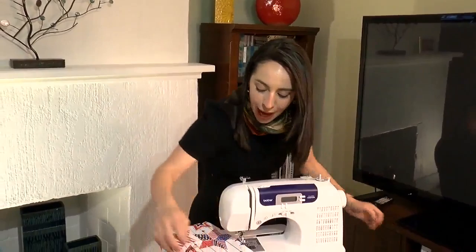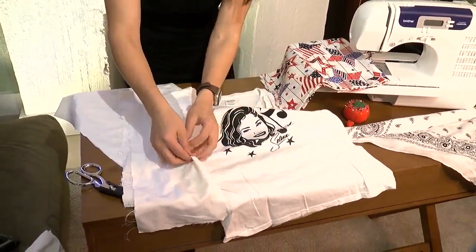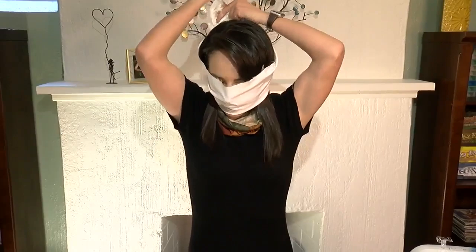If you don't have one of these, a bandana works just as well. If you're crafty, you can sew a mask. Or if you have an old cotton t-shirt — in my case, I found this old pillowcase. I cut it up, wrap it around your face, tie it. Boom, you have a mask.